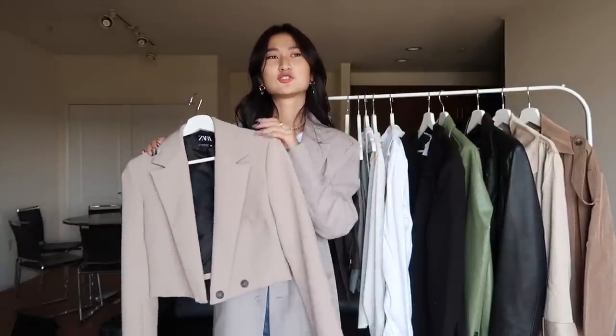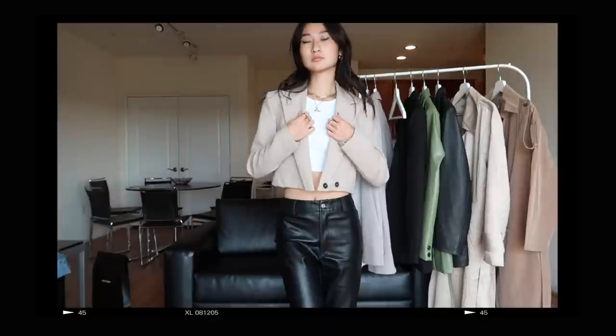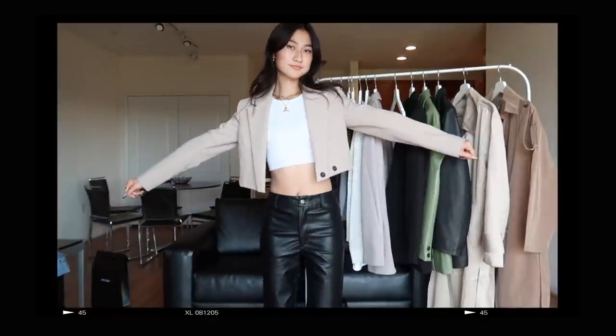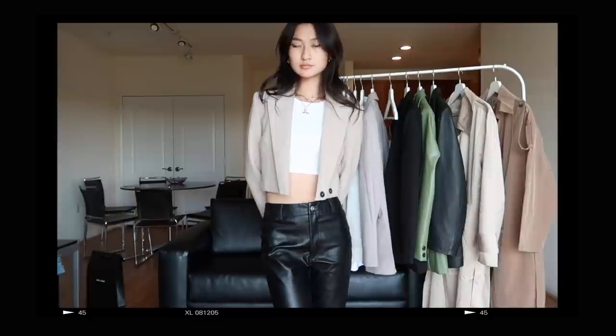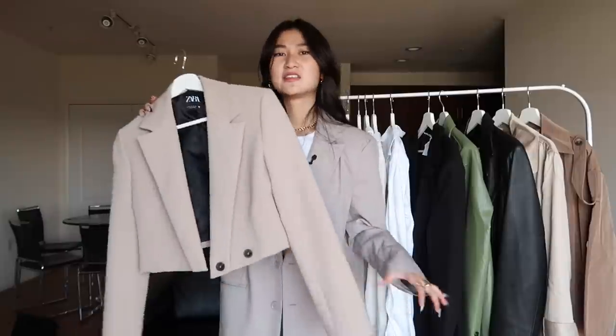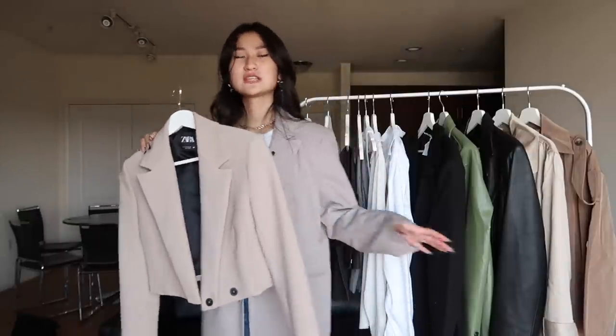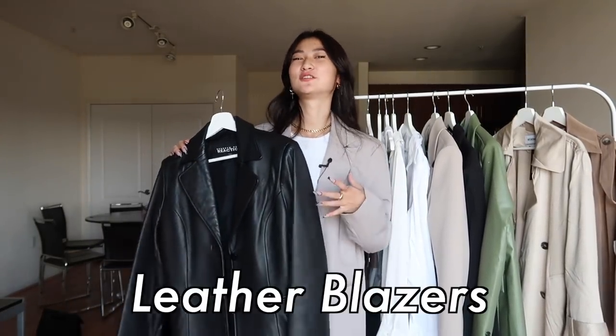An additional blazer option is a crop blazer. I think this looks so good with any going out outfit or a night out with the girls because it's cropped — you get less of that casual fit and it's more fitted, more like a girl boss moment. I got mine from Zara and I really liked their crop blazer collection there because they have a lot of colors and the fit is so nice. It's the perfect thing to throw on over a dress or a going out outfit. And of course we can't forget the leather blazer — the one that started it all.